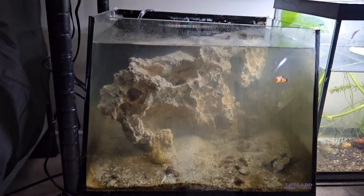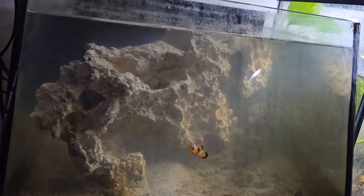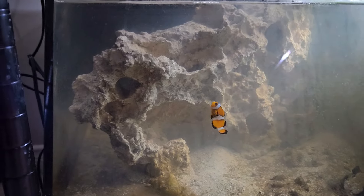Down here we have my saltwater tank with just a clownfish. I may feed him after this, so stay tuned to the end for that. The tank's pretty good and he's doing well.